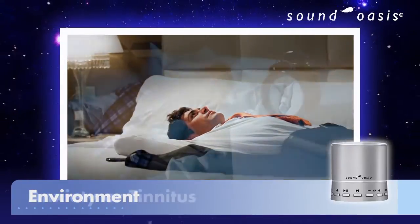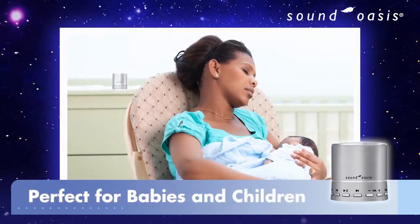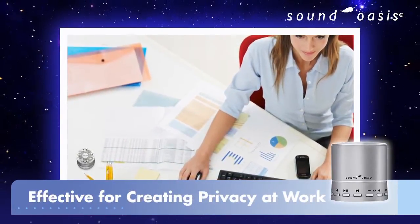unfamiliar environments, anxiety, or tinnitus. It's also perfect for helping babies and children sleep and very effective for creating privacy when you work.